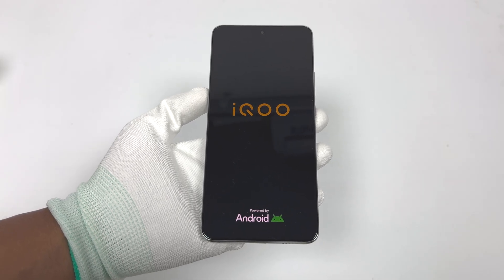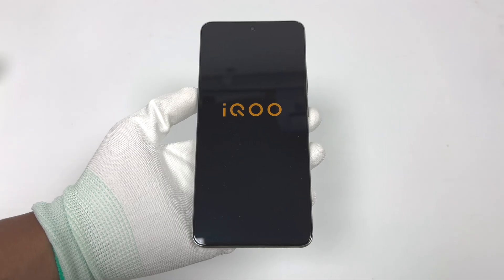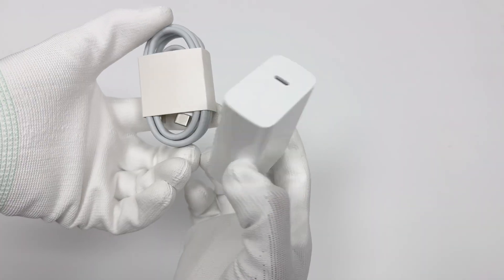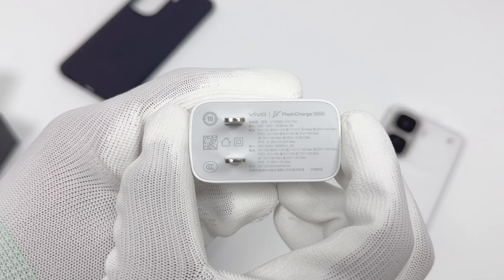It is equipped with a 6800 mAh battery and supports 120W fast charging. It comes with a 120W charging set. The charger's model is V12060L1H3CN.